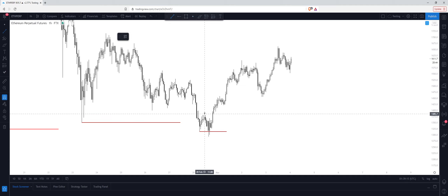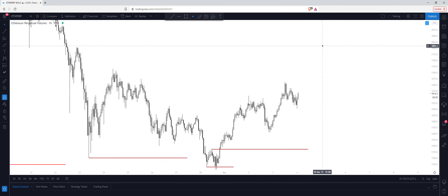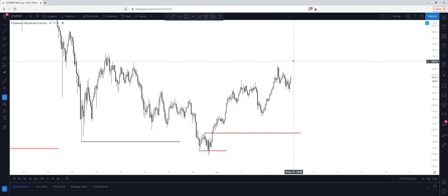Right here. Now, once we do take $1720, this is the level that I'm expecting to be retested. However, we can just continue up and continue to rally. So if we do see multiple confirmations to get short around $1720, I will take the shorts.